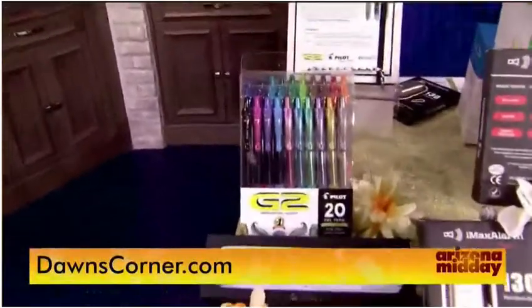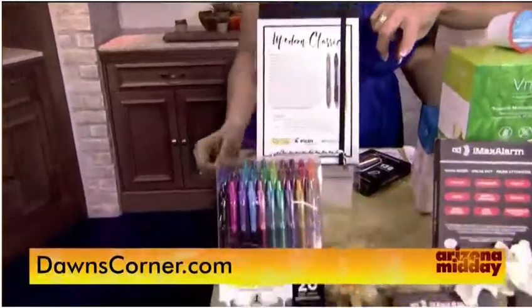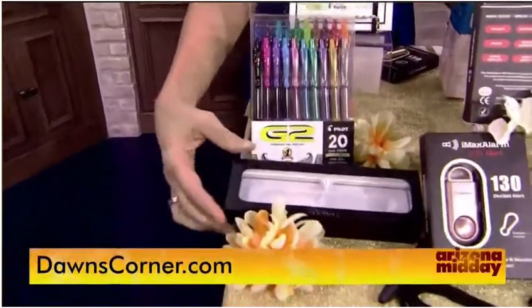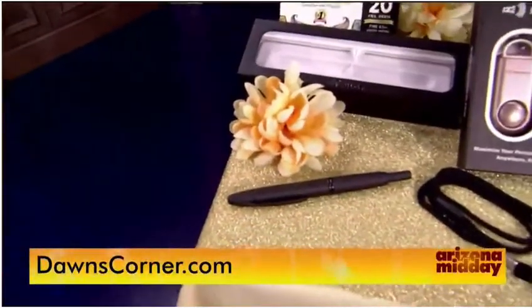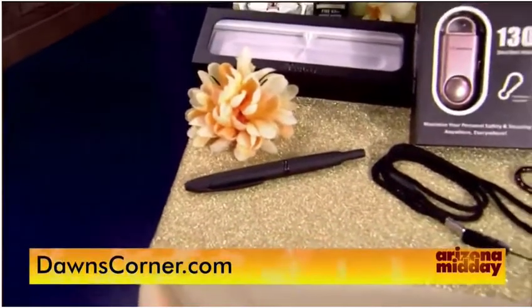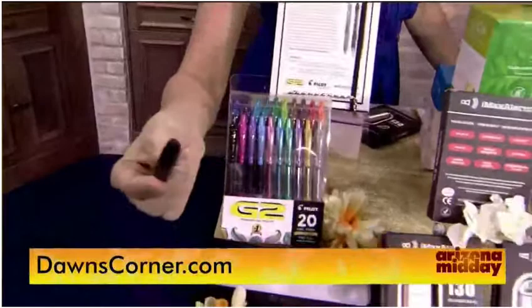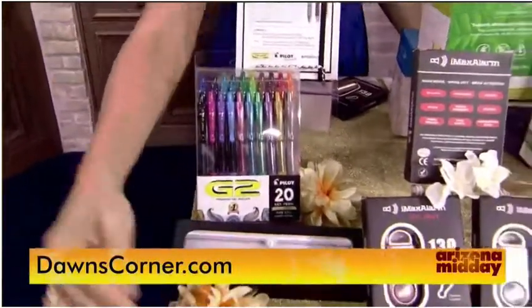Pilot Pen — PilotPen.us — was one of the presenting sponsors at GBK. They're America's number one selling gel ink pen with their G2 line, and Shonda Rhimes is in a lot of their commercials. But they also have a retractable fountain pen — you click it and it's a real fountain pen, great for calligraphy and beautiful writing. They were gifting that to a lot of the celebrities.